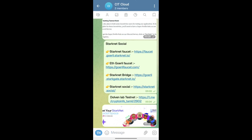Hey, hello guys. Welcome back to CryptoInfoThamil. Today, we announced a testnet on StarkNet Social.